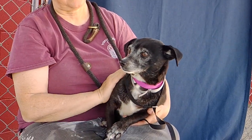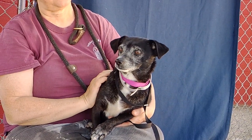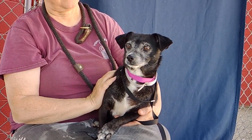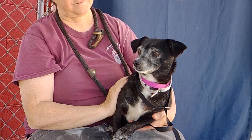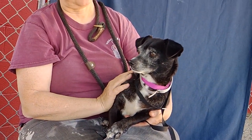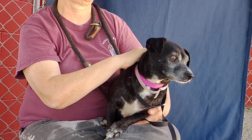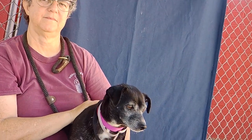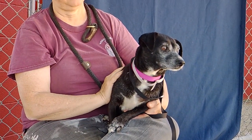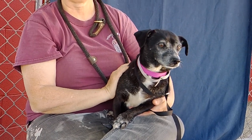She likes to be held. We know that this environment is kind of a shocking one to her after being in a home. Let's do her a favor and get her out of here as quick as possible so that she's not in here very long. She is 18 pounds, so she's a good size for chilling out on the couch, watching TV, hanging out, just being a lap dog.